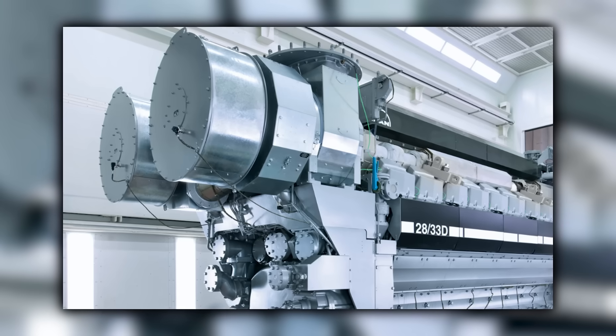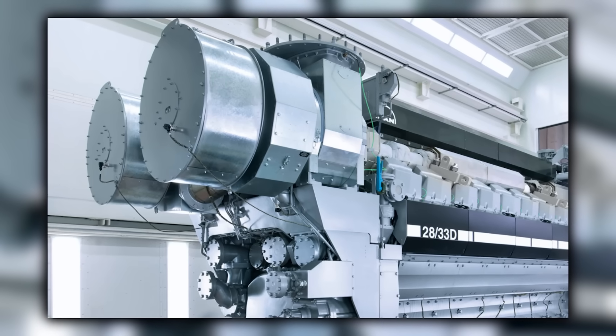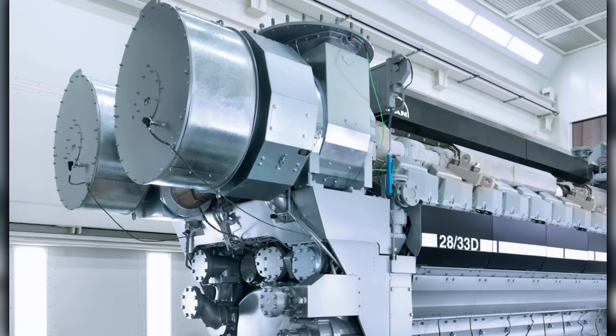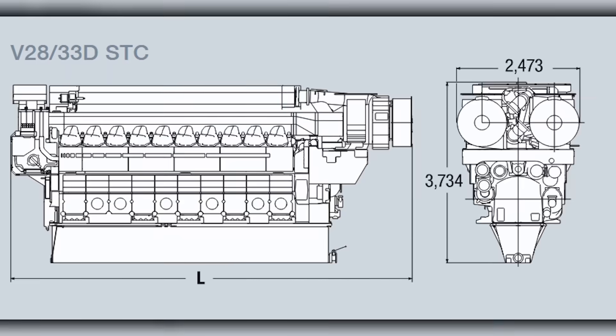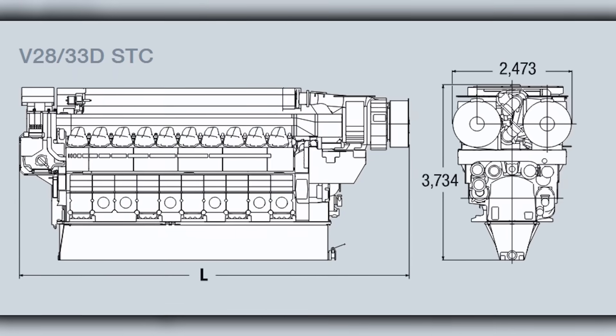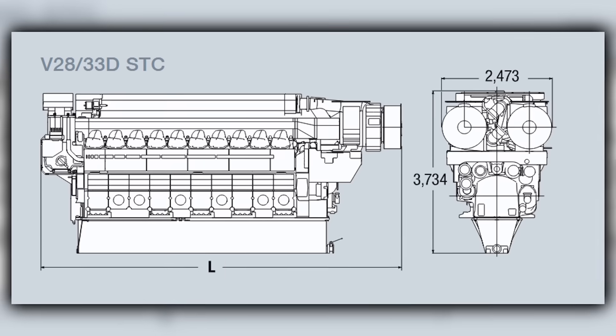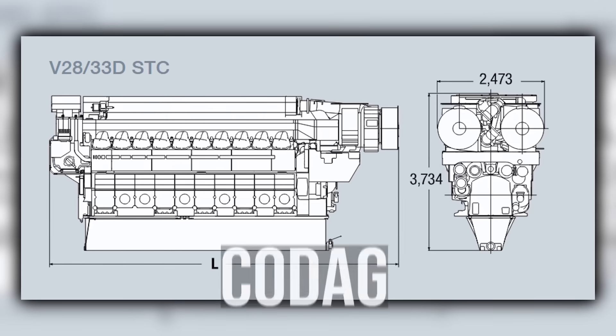High power-to-weight helped designers keep machinery spaces tight, and the family scaled across V12, V16, and V20 blocks for common parts and training. That mix of response, density, and endurance explained why the type showed up in both single and combined plant installations such as CODAG, CODOG, and CODLAG.